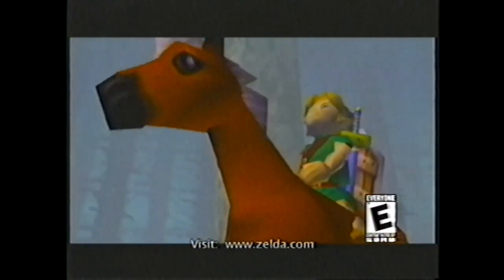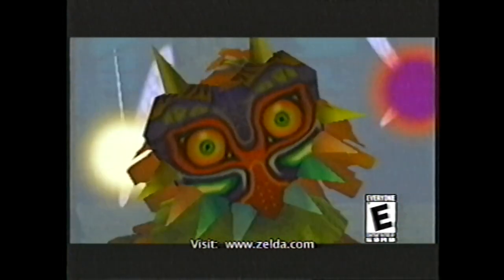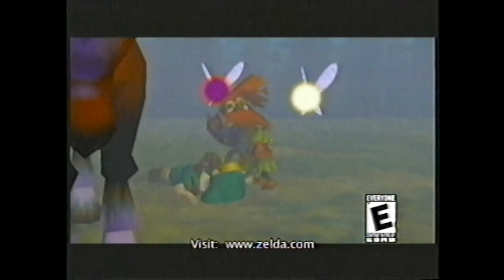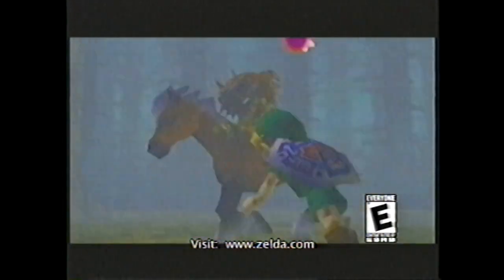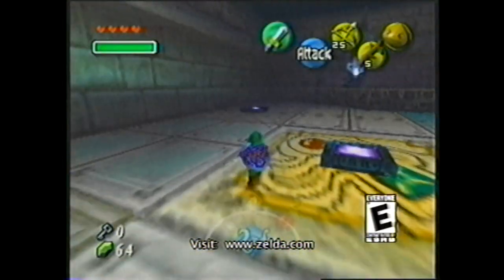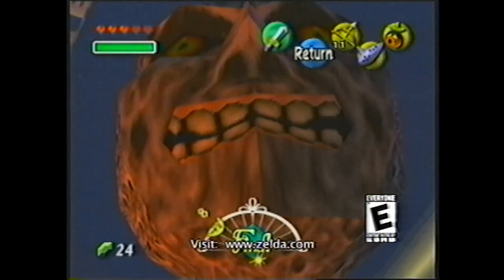When you first start the game, you're riding through the forest on horseback, and then you come across a Skull Kid. Your horse rears up and you fall off. When you're knocked out, the kid comes up and takes your Ocarina and steals your horse — and that's what starts it off. You get 72 hours to save the earth.